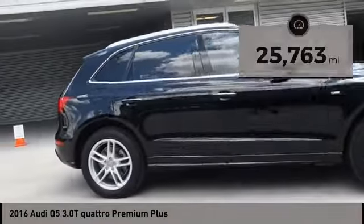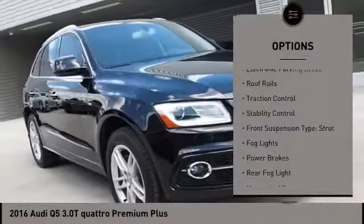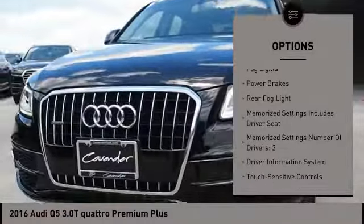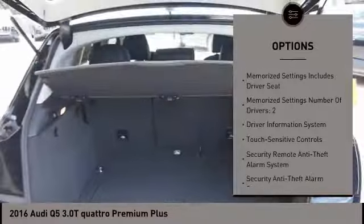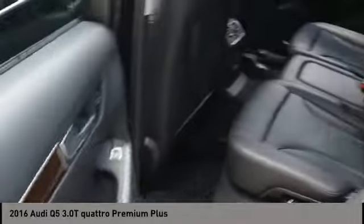Here are some of this vehicle's great options: power windows with safety reverse, hill descent control, electronic parking brake, roof rails, traction control, stability control, front suspension type strut, fog lights, power brakes, rear fog light.